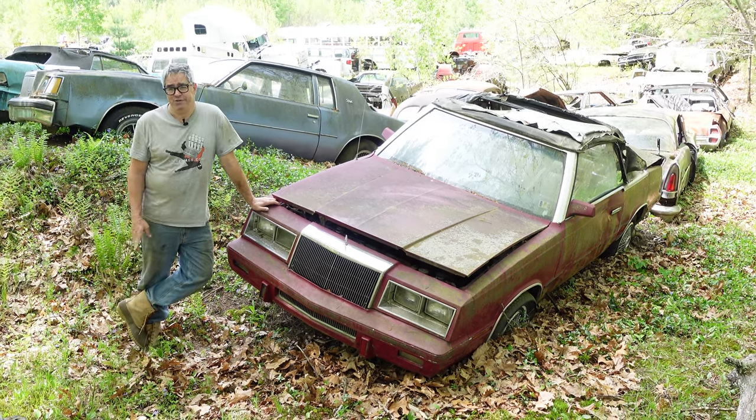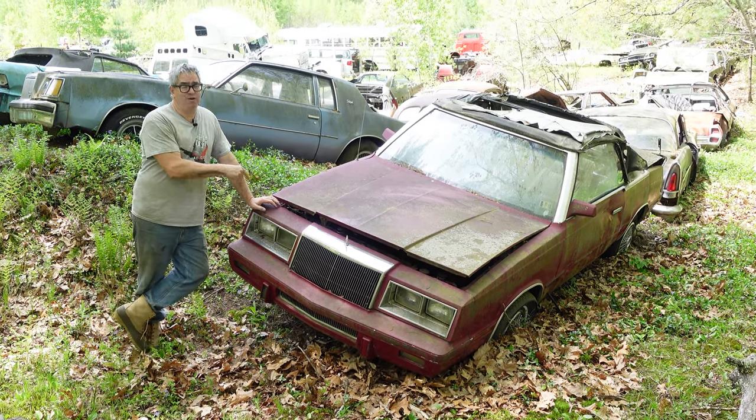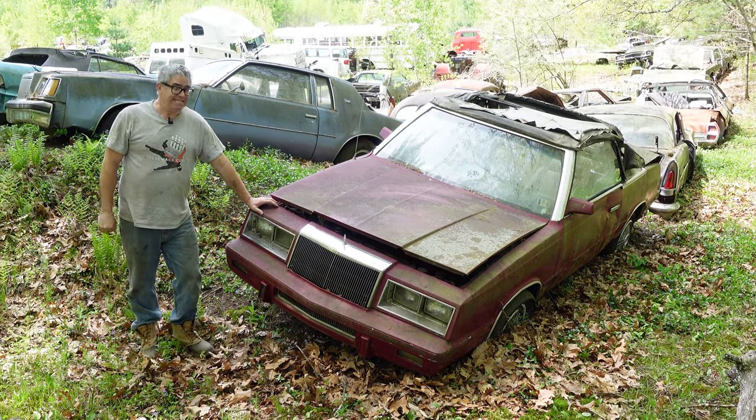This is a 1982 Chrysler LeBaron convertible. This is the first year — 1982 — for the K-car, which was Chrysler's bid at staying alive.